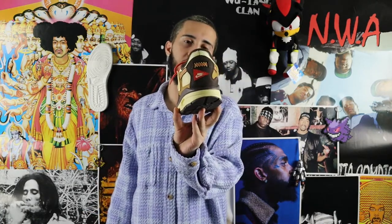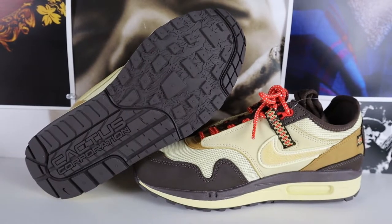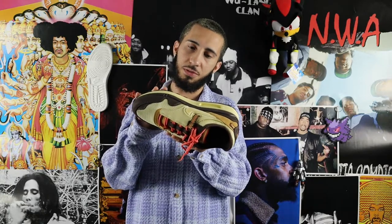Starting with the outsole, we got an all-brown outsole with a ginormous Cactus Jack Corporation hit on the back. Once you get more toward the front of the shoe, it has these cool tree or foresty-type designs on the bottom — I really like that. There's also a small Nike hit near the Cactus Jack logo, which is pretty cool.